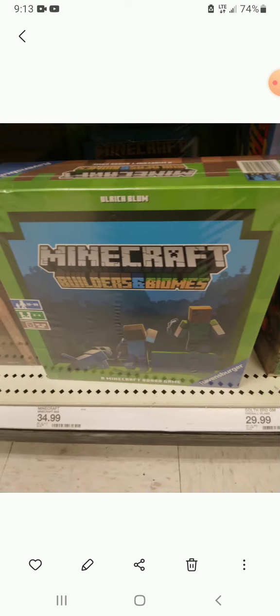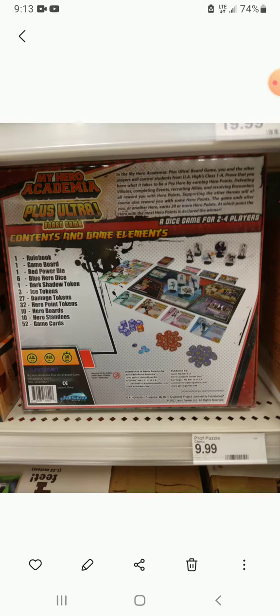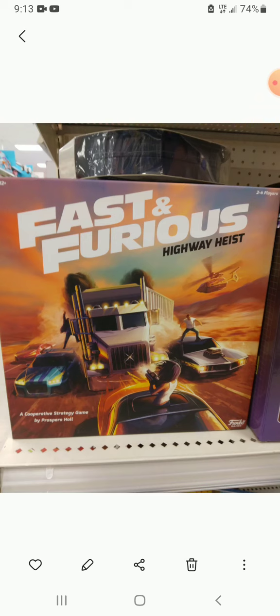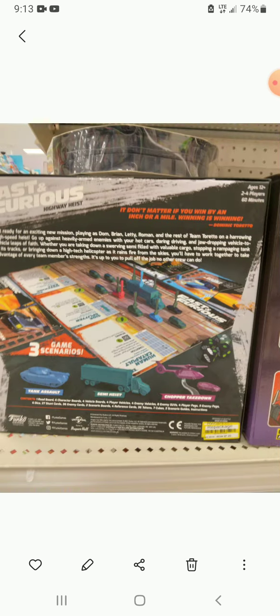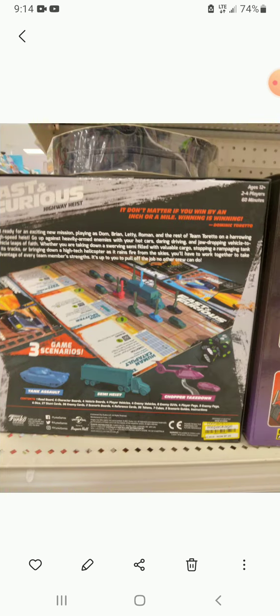There's Minecraft Builders and Biomes and My Hero Academia — that's the back for most of the games I found, since the back pictures I took mostly messed up. This is the only one where the front picture messed up. Fast and Furious Highway Heist was actually on clearance at Target for less than 720 cents. And I was playing Tumbling Tower — giant Jenga — check out that video.